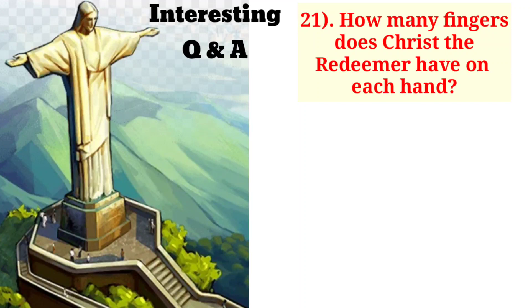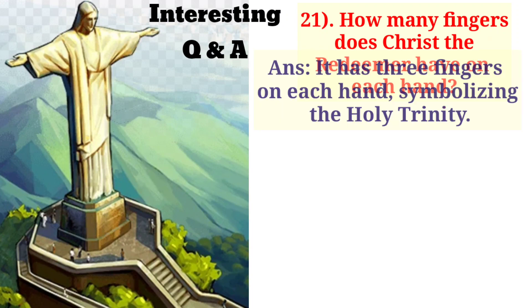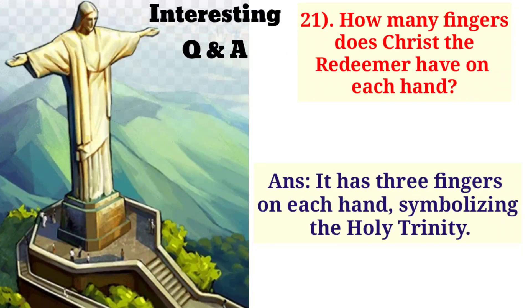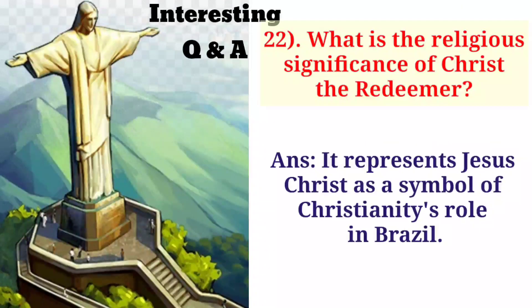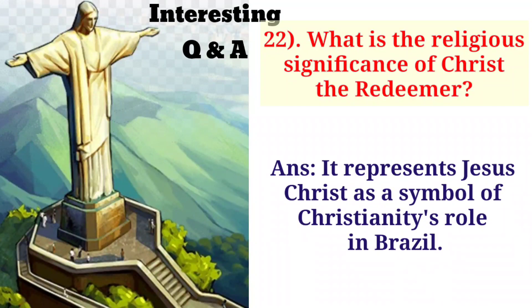How many fingers does Christ the Redeemer have on each hand? It has three fingers on each hand, symbolizing the Holy Trinity. What is the religious significance of Christ the Redeemer? It represents Jesus Christ as a symbol of Christianity's role in Brazil.